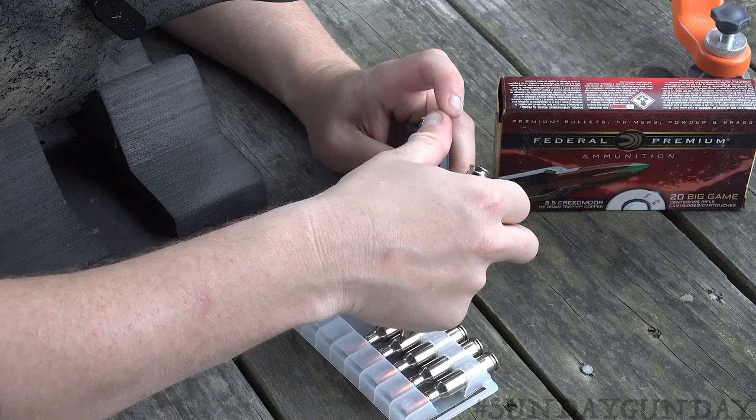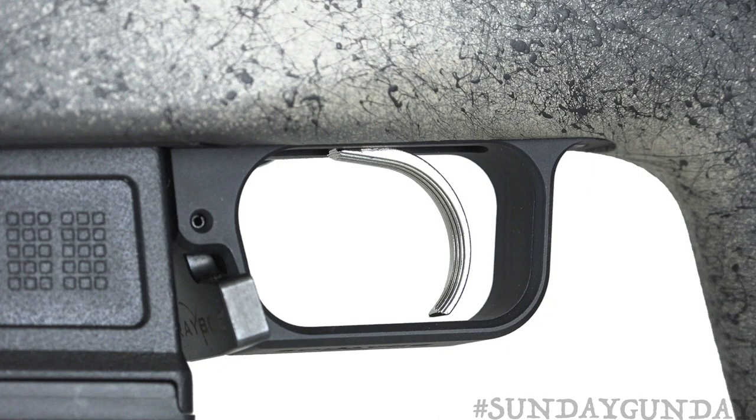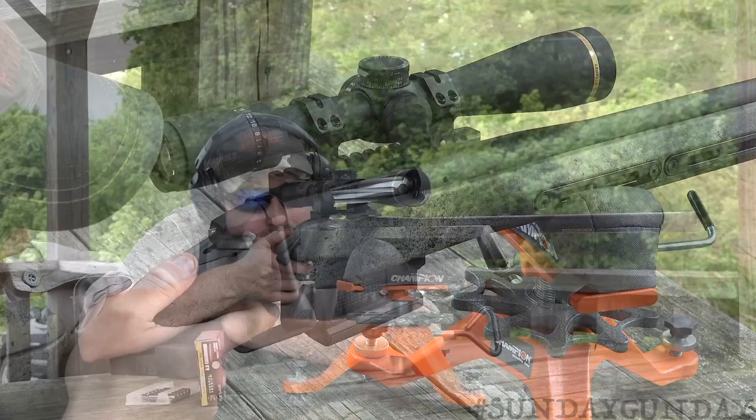Beneath the action, an Accuracy International style detachable magazine holds five rounds in all calibers except 6.5 PRC, which holds seven rounds. The fire control system features a TriggerTech trigger with frictionless release technology.